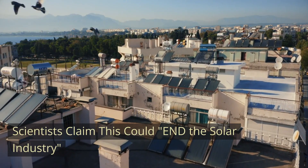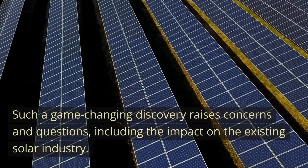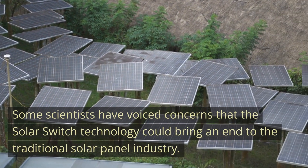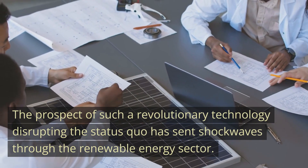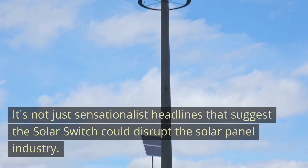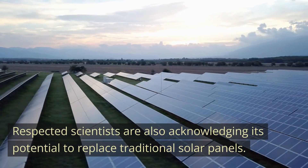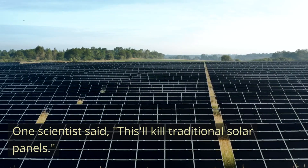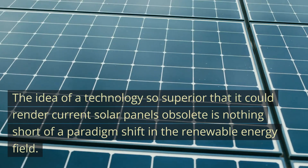Such a game-changing discovery raises concerns and questions, including the impact on the existing solar industry. Some scientists have voiced concerns that the solar switch technology could bring an end to the traditional solar panel industry. The prospect of such a revolutionary technology disrupting the status quo has sent shockwaves through the renewable energy sector. Respected scientists are also acknowledging its potential to replace traditional solar panels, with one saying, 'This'll kill traditional solar panels.' The idea of a technology so superior that it could render current solar panels obsolete is nothing short of a paradigm shift.